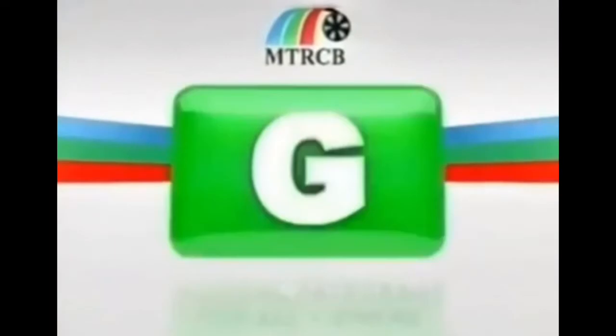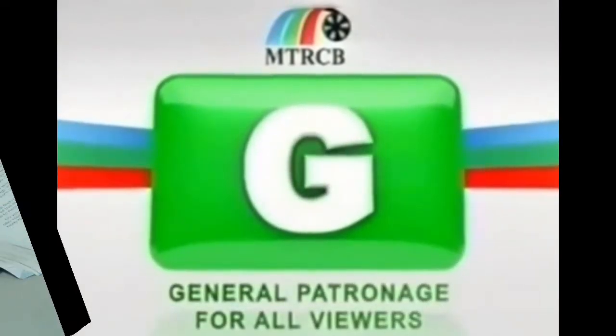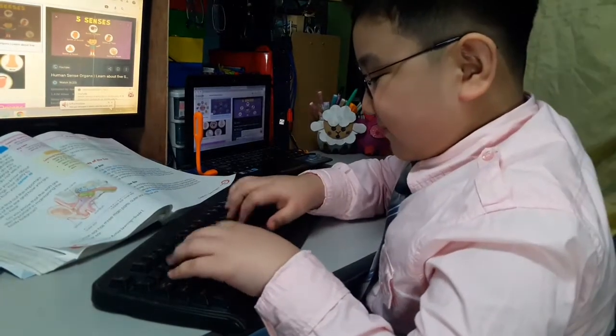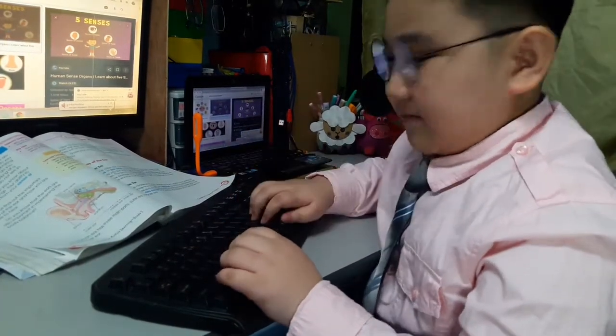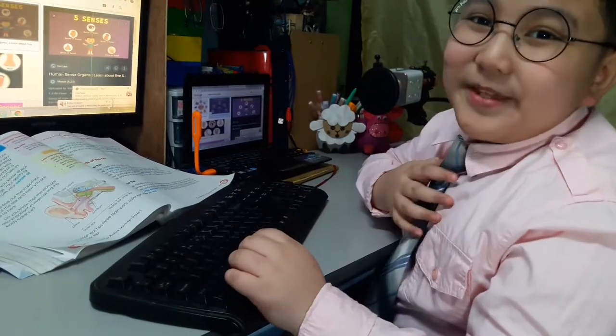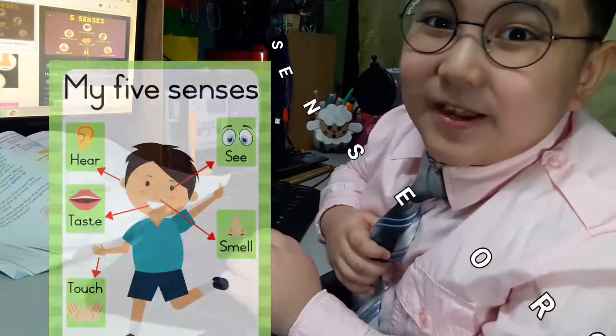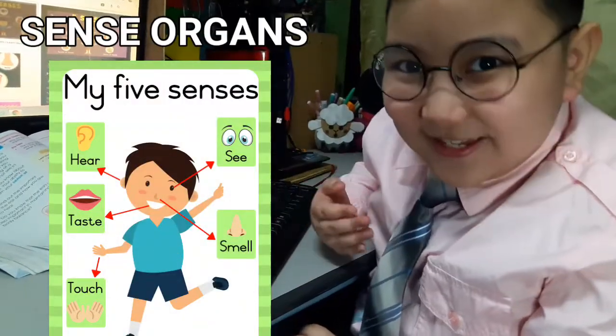The following program is rated G. It is suitable for all audiences. Hi! Good day! I'm Lok Romney. And now, let's talk about sense organs.